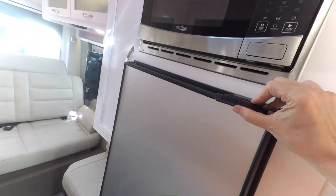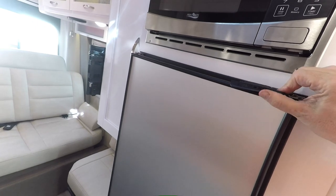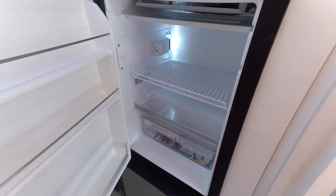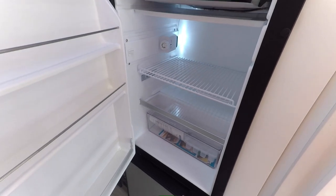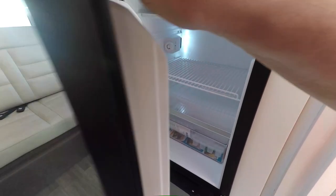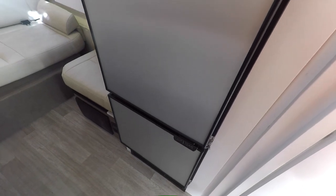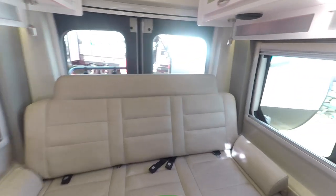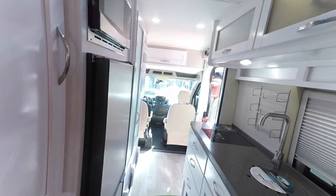The refrigerator is a Nova Cool 12-volt compressor refrigerator — I love it. This is one of the big selling points, one of many, but a really big one. It's a 12-volt compressor refrigerator along with a freezer on the bottom.